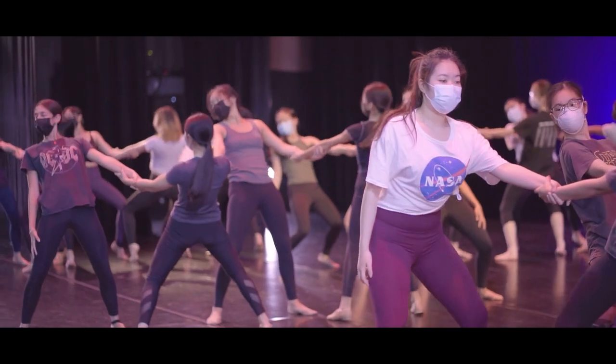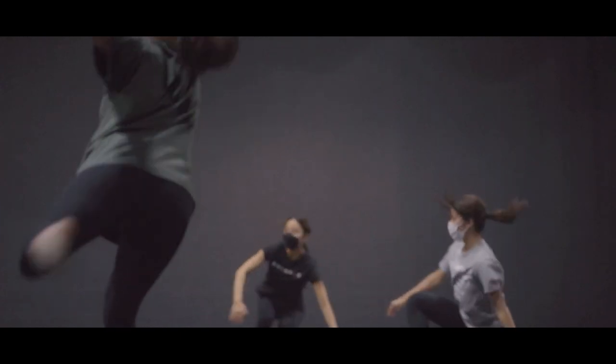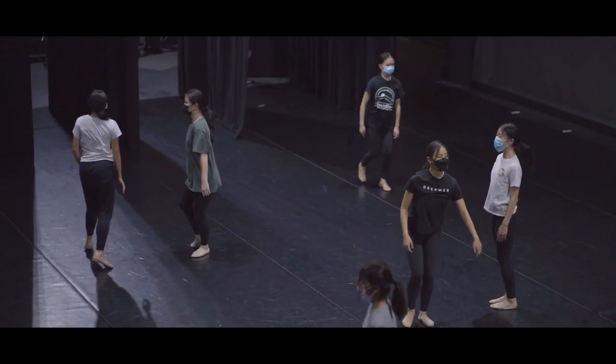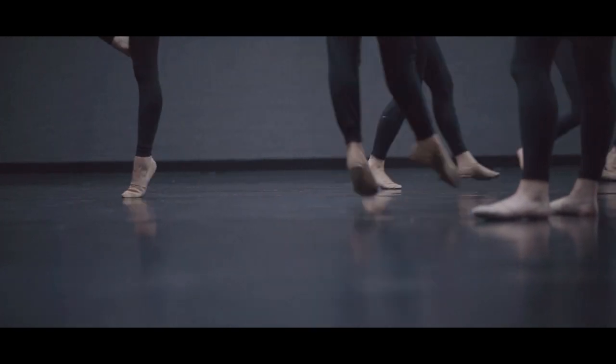Beginning dance is focused on students who really haven't danced before, and we do a fusion of styles. Intermediate dance is for students who've been dancing for a while, and we do units in ballet, modern, jazz, performance, and more.